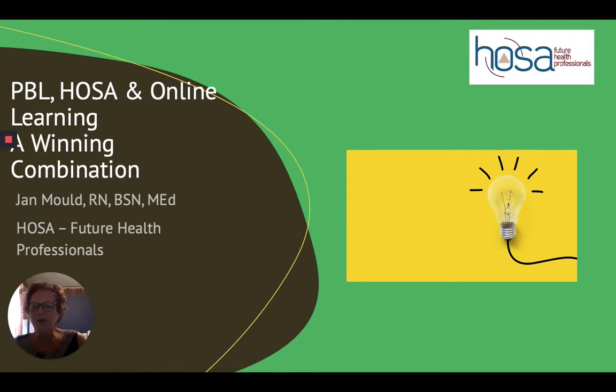Good morning. I'm Jan Mould. I'm an Assistant Director for Competitive Events for HOSA - Future Health Professionals. It's my pleasure to talk with you this morning.